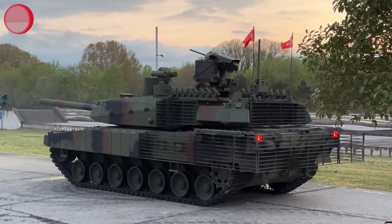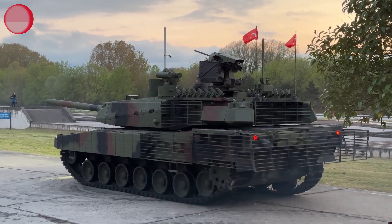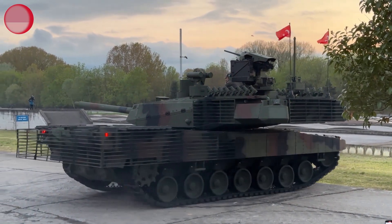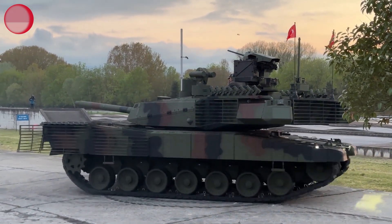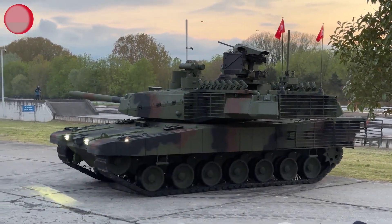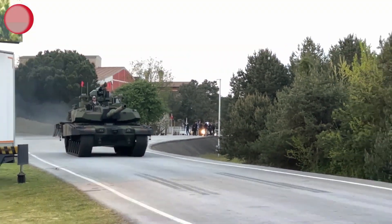The Altay boasts a composite armored design, combining steel, ceramic, and modular components. This composition provides enhanced protection against kinetic and explosive threats, ensuring the safety of the crew. Its reactive armor system offers an additional layer of defense against anti-tank projectiles, further bolstering its survivability.